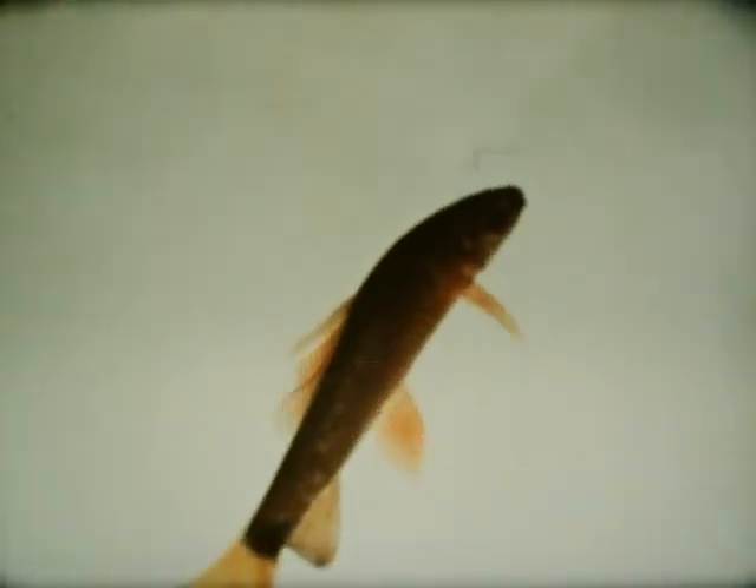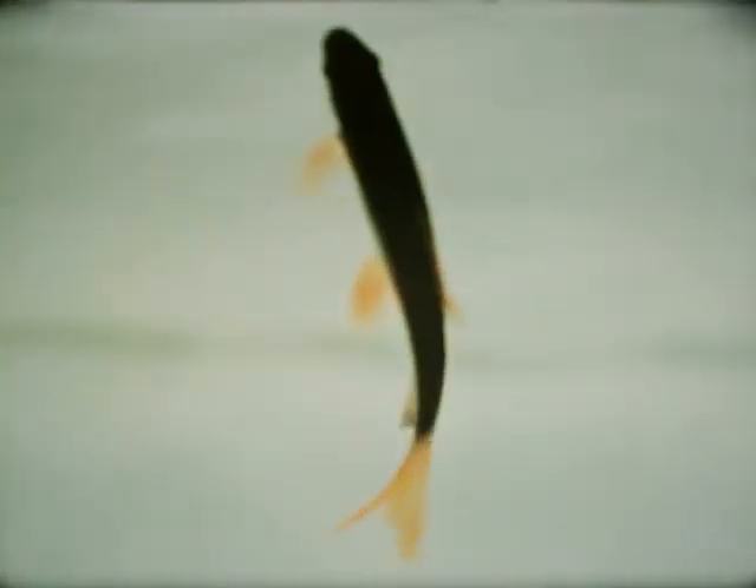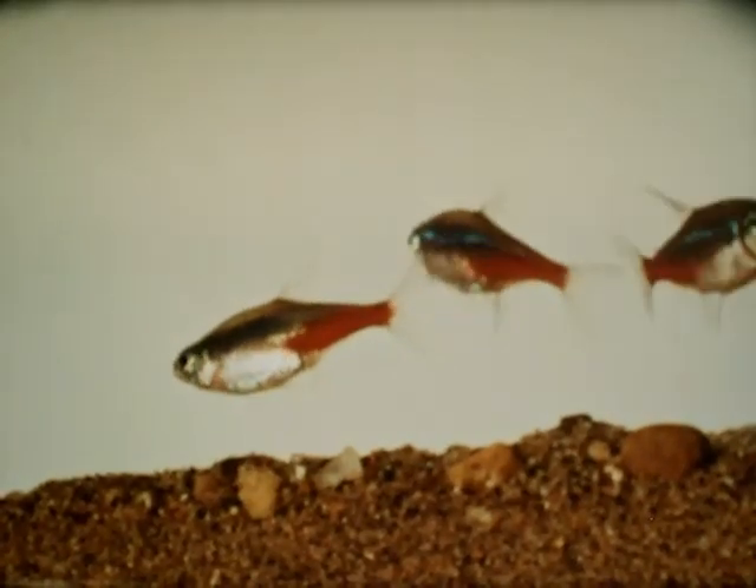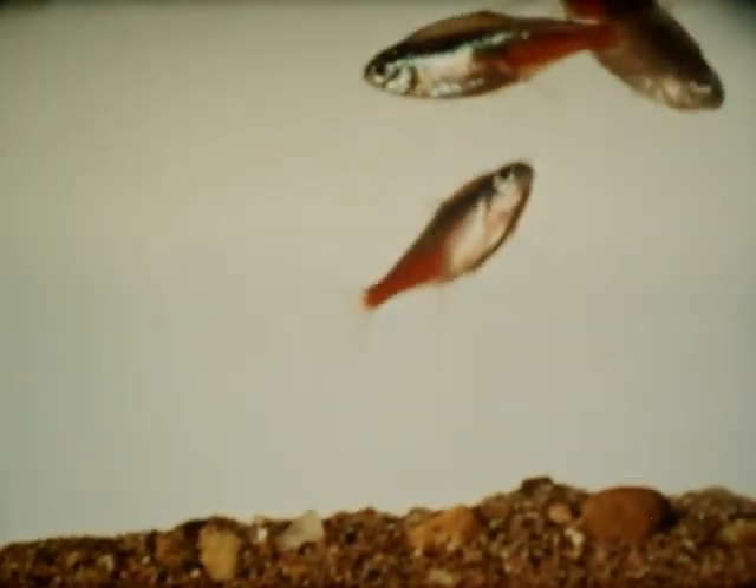The large fin in the mid-region of the back helps to keep the fish from rolling over on its side or back. It also helps to steady the fish on the course it is traveling. The large tail fin assists in driving the fish forward by pushing sharply against the water, and it is of great importance in steering. But most of the force necessary for traveling comes from the curving of the body. The curves are pushed at an angle against the surrounding water and drive the fish forward.